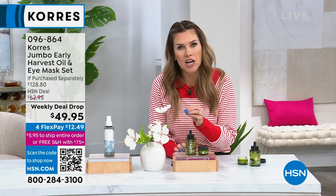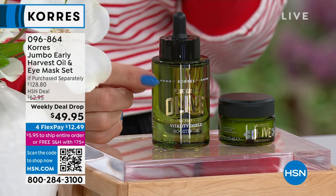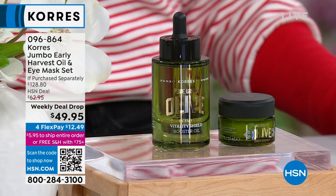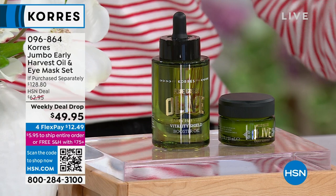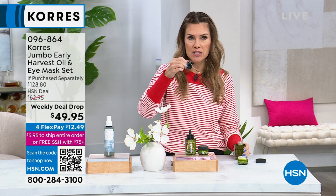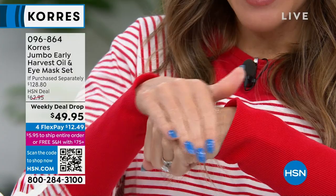I want to touch on the jumbo size of the early harvest oil because to me, this was a game changer in my skin. I have pores, skin texture, dullness, lines and wrinkles. This gave me the confidence to have makeup-optional skin. It's going to work to make my skin look firmer and tighter. This is a ginormous bottle — it's going to last you. Since it only happens once a year, typically you'd use once a day, but with this bottle you can use one to two drops twice a day. It's not greasy — incredibly light and airy but so efficacious.